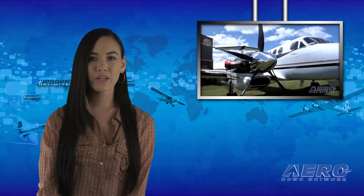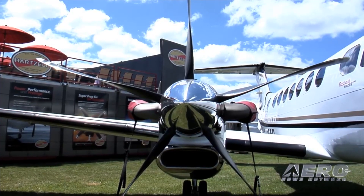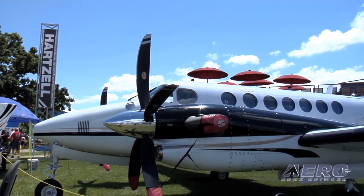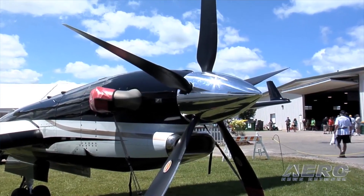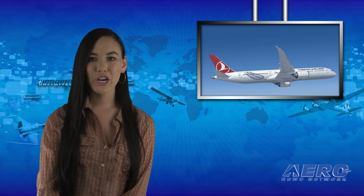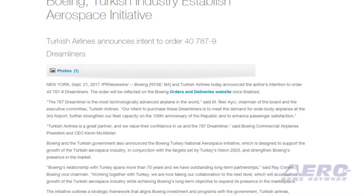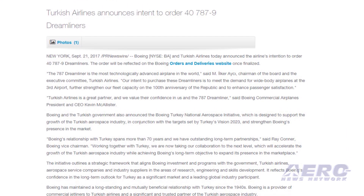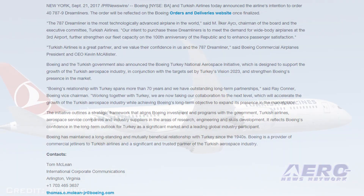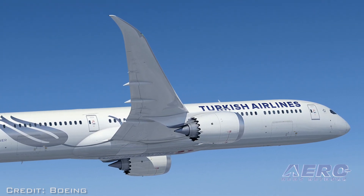Raisbeck Engineering has received an STC from the FAA for Hartzell Propeller's newest structural composite swept-blade props designed specifically for Beechcraft King Air 350 turboprops. Hartzell designed and manufactures the King Air 350 propellers and will install them in the aftermarket across its dealer network. Boeing and Turkish Airlines have announced the airline's intention to order 40 787-9 Dreamliners. The 787 Dreamliner is the most technologically advanced airplane in the world, said M.A. Olgur Ekel, chairman of the board and executive committee of Turkish Airlines.